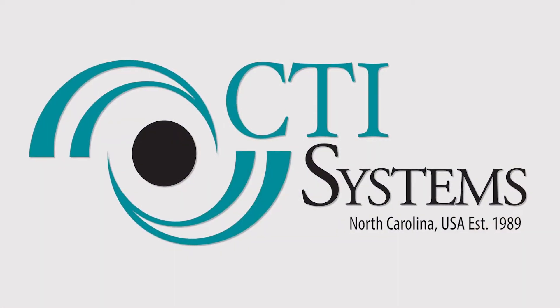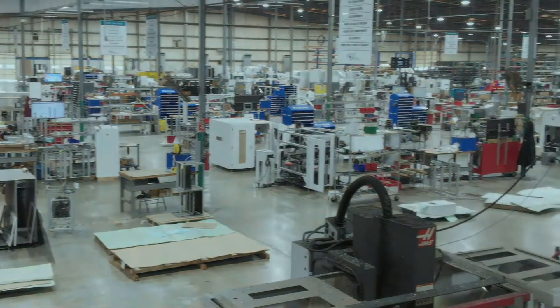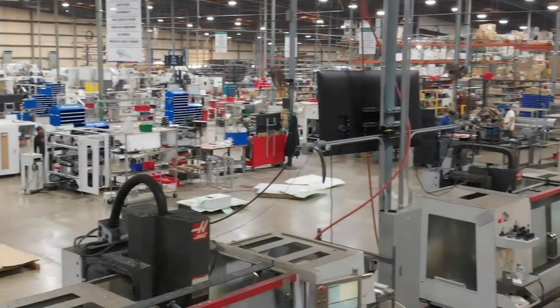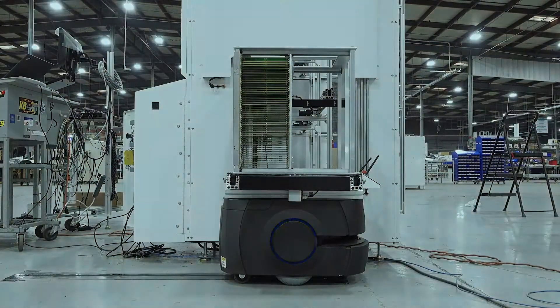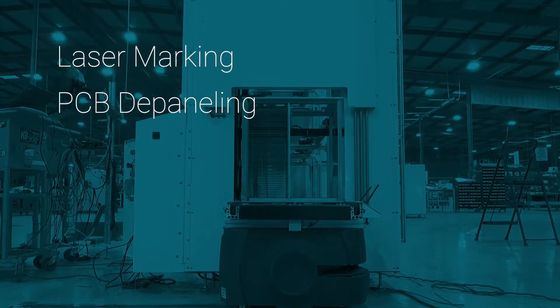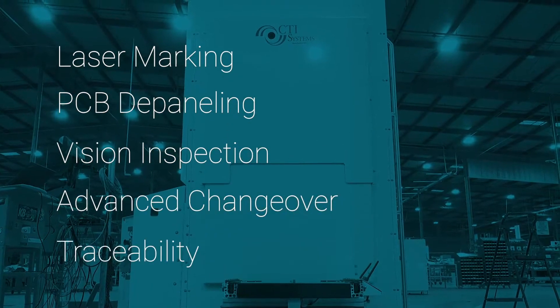Hi, my name is Kyle and I'm the VP of Sales and Marketing here at CTI Systems. CTI was established in 1989 as Conveyor Technologies and we are a fully integrated company specializing in design, development, fabrication, and service of material handling equipment for the electronics industry. We have established ourselves as an industry leader in laser marking, PCB depaneling, vision inspection, and advanced changeover and traceability SMT lines.